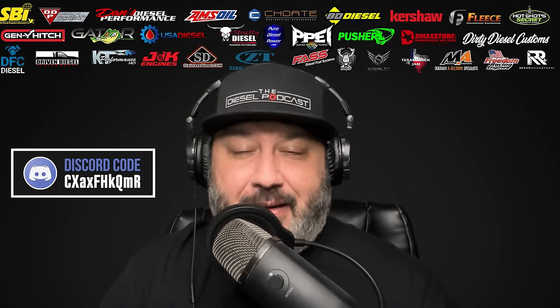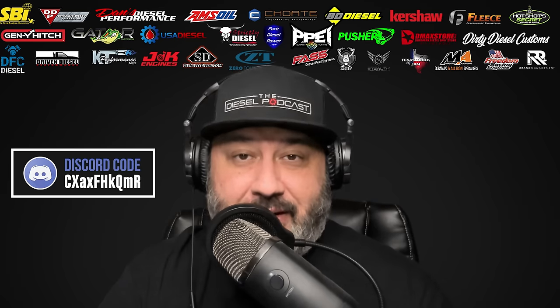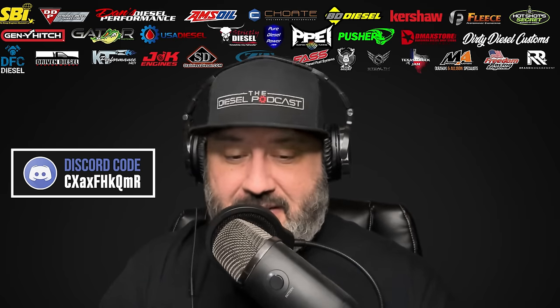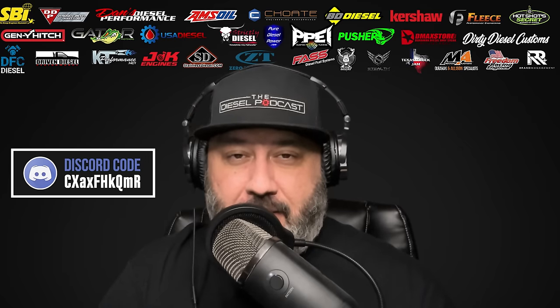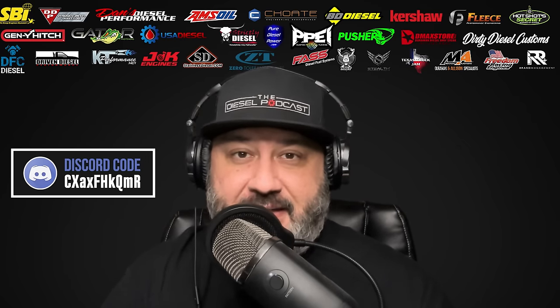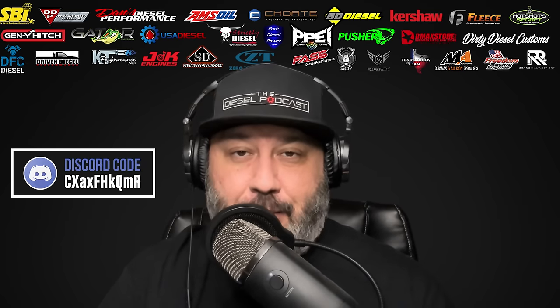Today I'm really excited. I saw that Dynamite Diesel Products is working on some really cool P-pump upgrades. I thought it'd be great to sit down with Lenny Reed from Dynamite Diesel Products and have him give us a P-pump 101, taking us from the beginning stages through upgrades, all the way to crazy power levels. He's got some cool products and he's going to walk us through that.